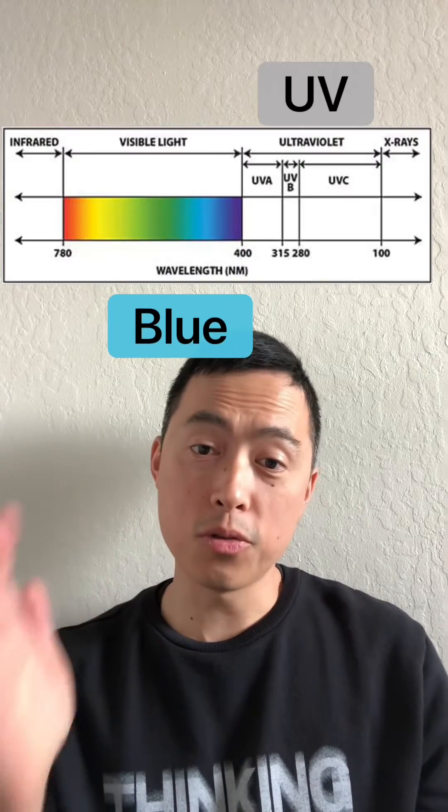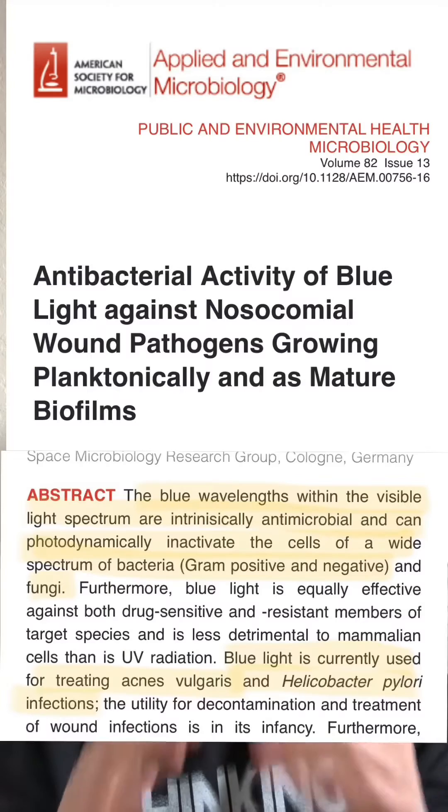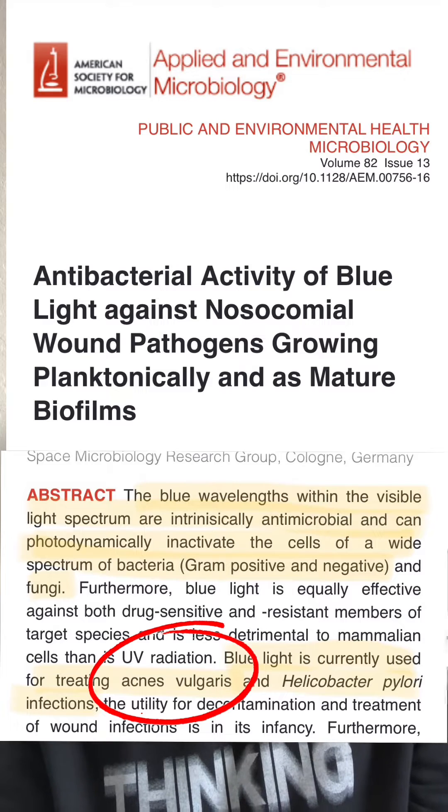So what about blue light? Blue light is next to violet, which is near ultraviolet or UV rays. UV rays can kill bacteria and microbes, and blue light can do that too, including the bacteria associated with acne.